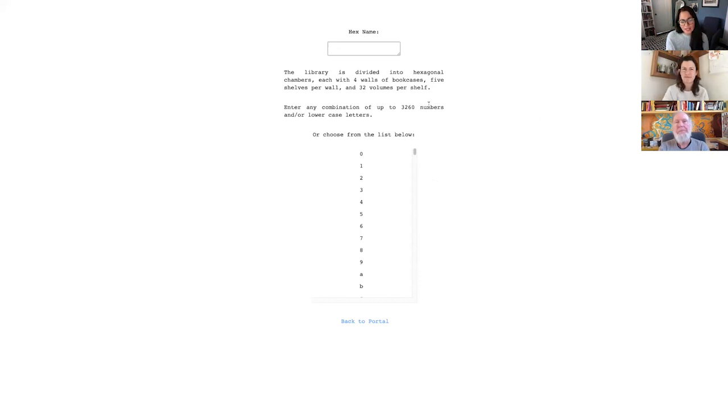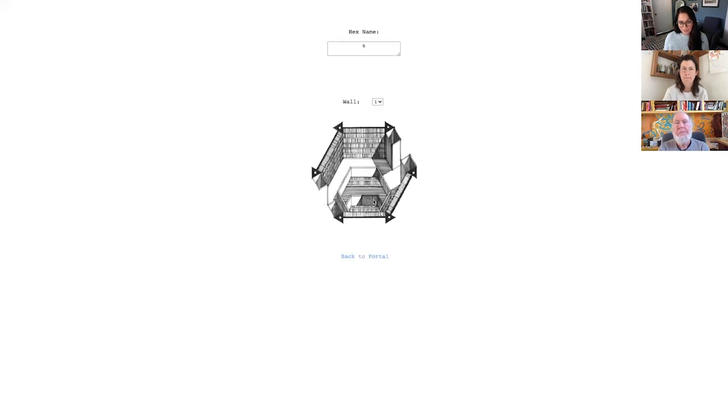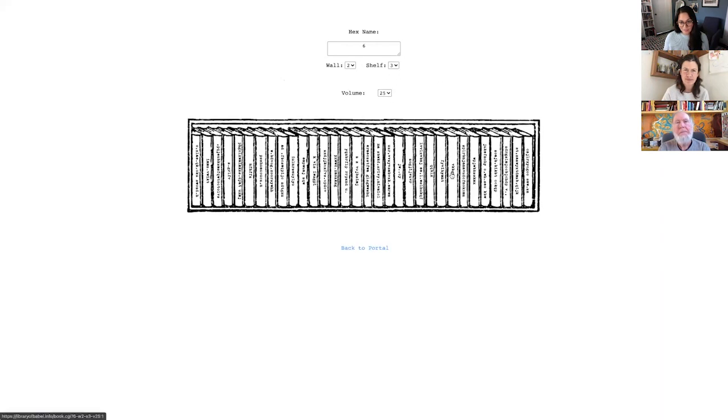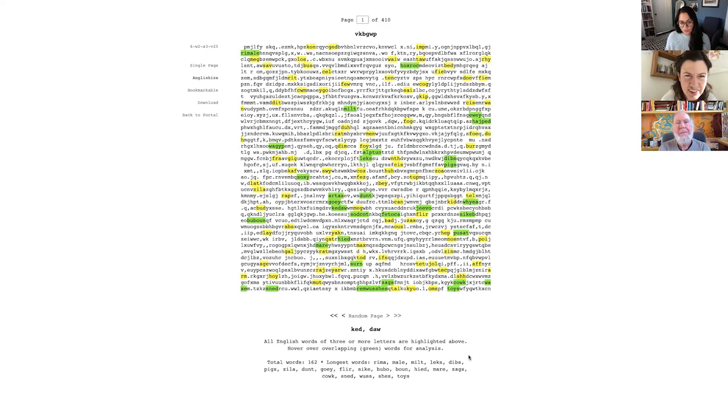I think this website is still a work in progress, because he doesn't have all possible books — he describes that in the about page. So I'm going to randomly choose a chamber, randomly pick a wall, pick a shelf, then pick a book. And then I get this gibberish. My options are to 'Englishize' it, which highlights all the English words with three or more letters, and it'll tell me what the longest words on this page are.